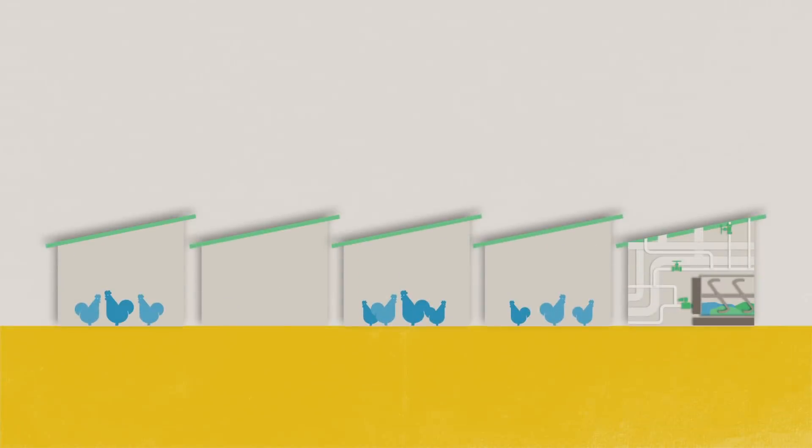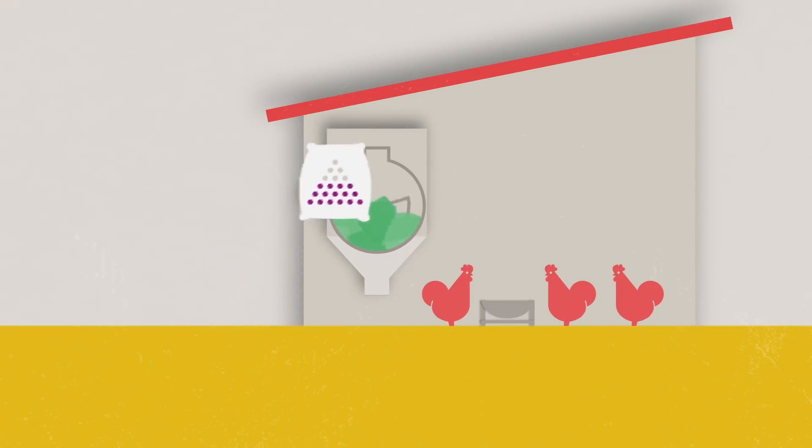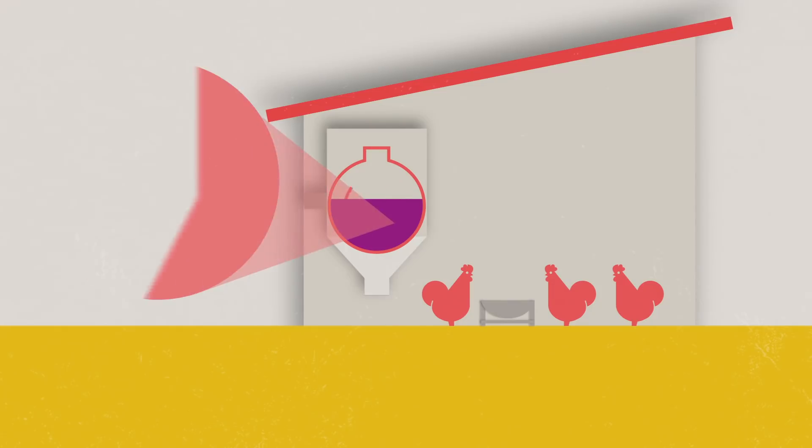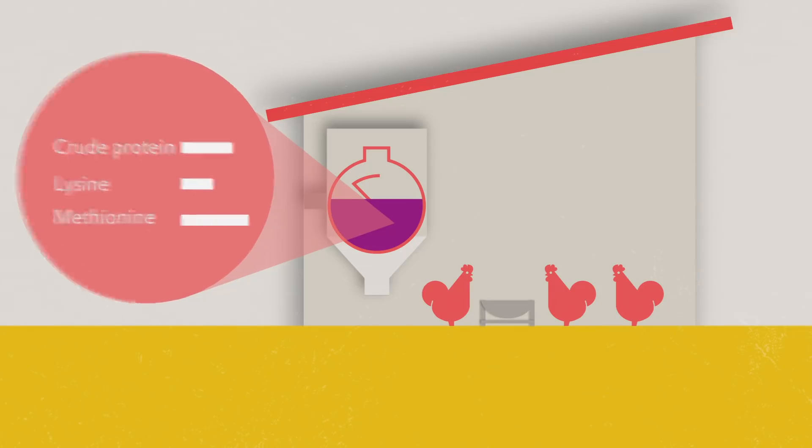Here's how. We'll set up a test run in your commercial operation, under real conditions, with ProxyMet provided free of charge. Simply replace the liquid MHAFA with ProxyMet one-to-one. Everything else stays the same — the same feed composition, the same diet specification, the same procedure.